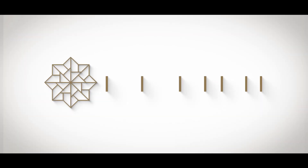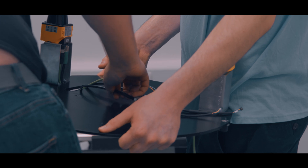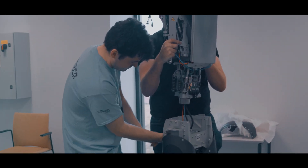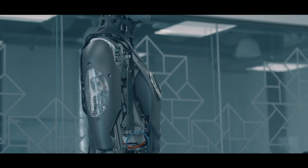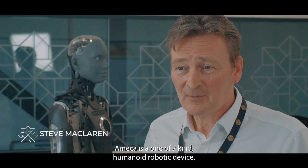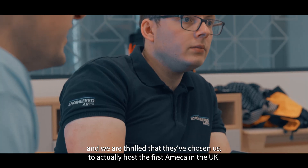Thank you for joining us. We're very excited to have Ameca here at National Planetarium. Ameca is a one-of-a-kind humanoid robotic device developed here in the UK by a company called Engineered Arts, and we are thrilled that they've chosen us to host the first Ameca in the UK.